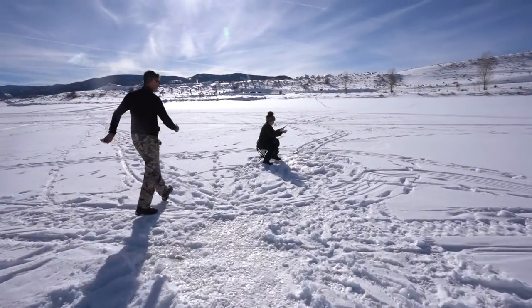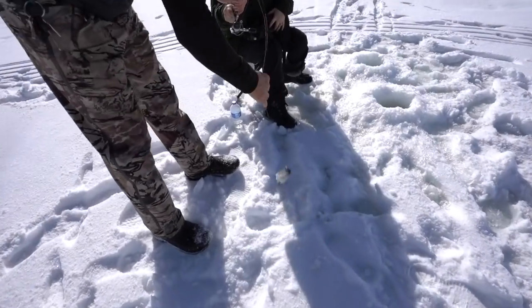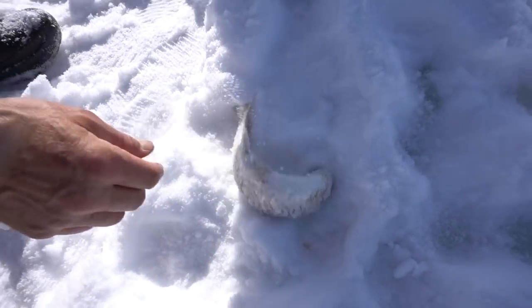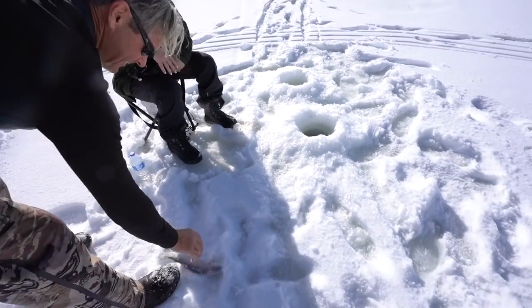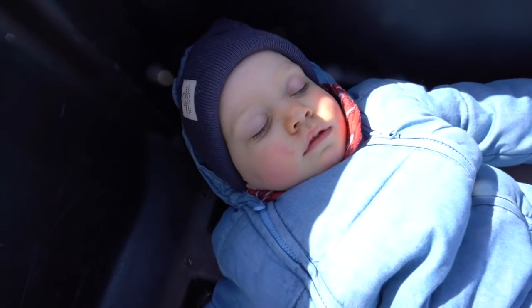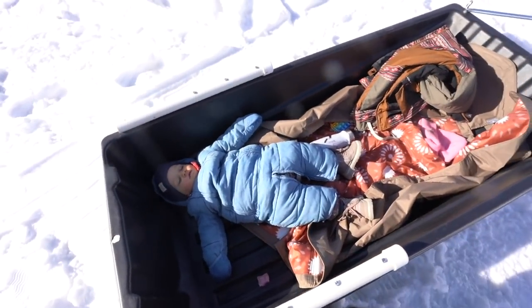Get it out of the hole — nice job! Catch and release. Perfect, you want to hold it for a second? I'm going to put them back — you guys ready? Millie, we already let it go!